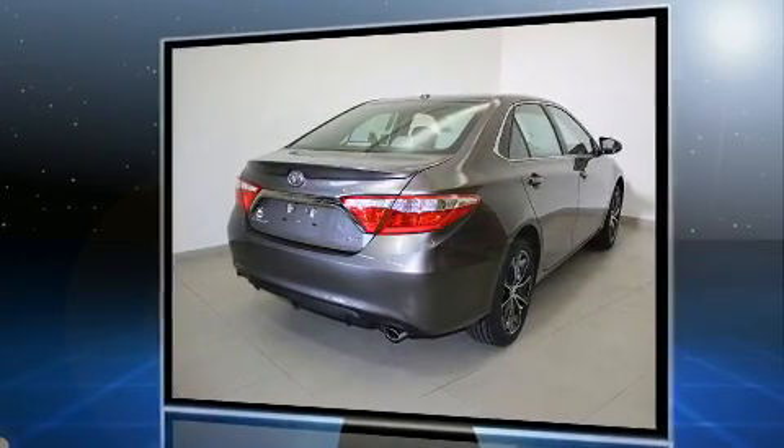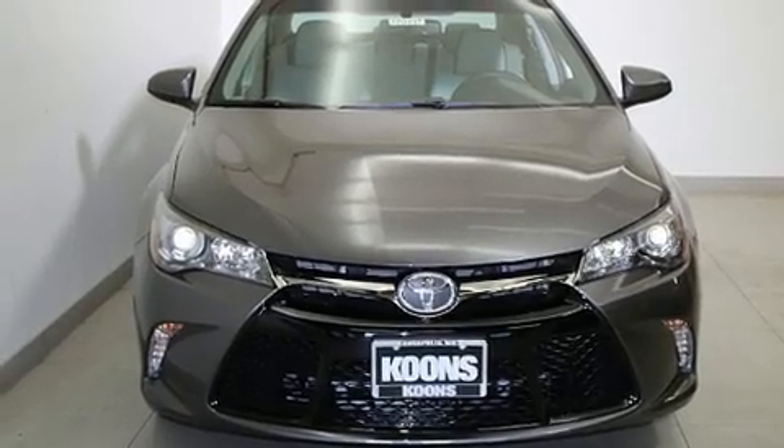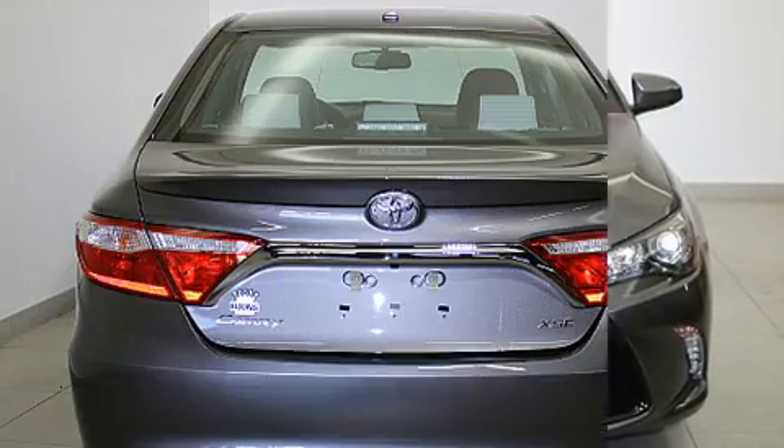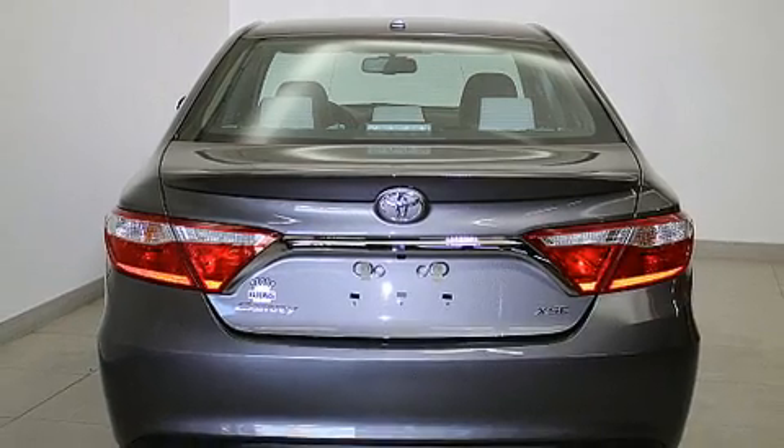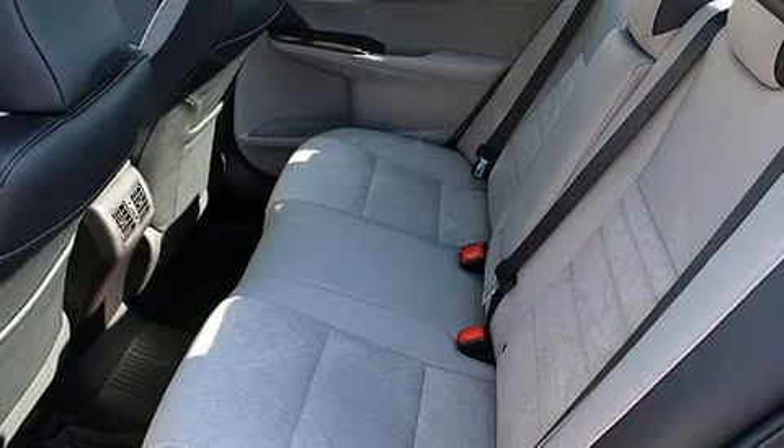It includes power seats, a trip computer, heated seats, blind spot sensor, and much more. Features such as automatic climate control and leather upholstery prove that economical transportation does not need to be sparsely equipped.